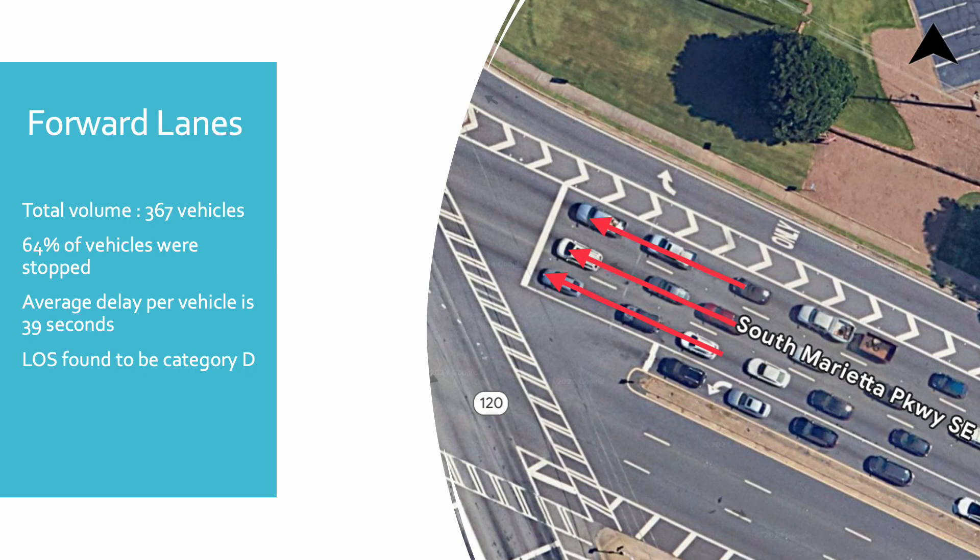The four moving lanes had a total volume of 367 vehicles in a span of 18 minutes. A total of 234 vehicles had to stop before crossing. When multiplied by the time interval of 15 seconds, it shows that over 16,000 vehicle seconds were lost during the 18-minute period. The average delay was found by dividing the total delay by the total volume and multiplying it by an error factor of 0.9, which results in an average of 39 seconds per vehicle. This results in a level of service of C.